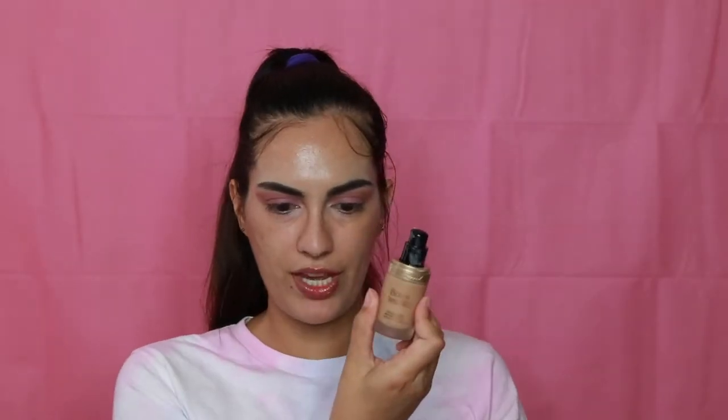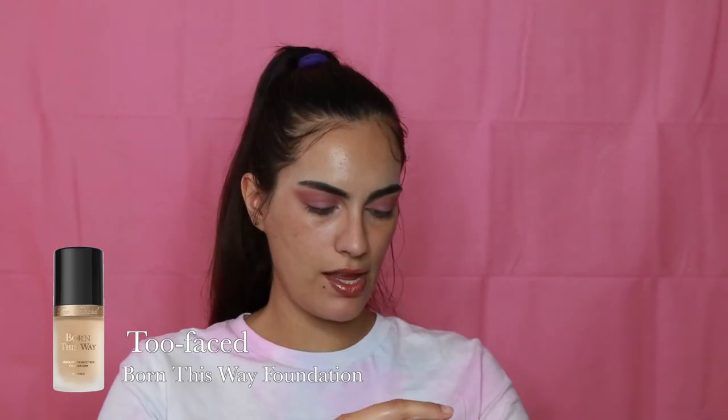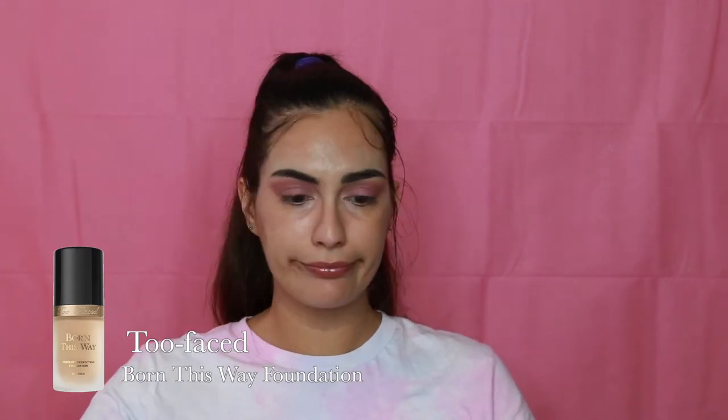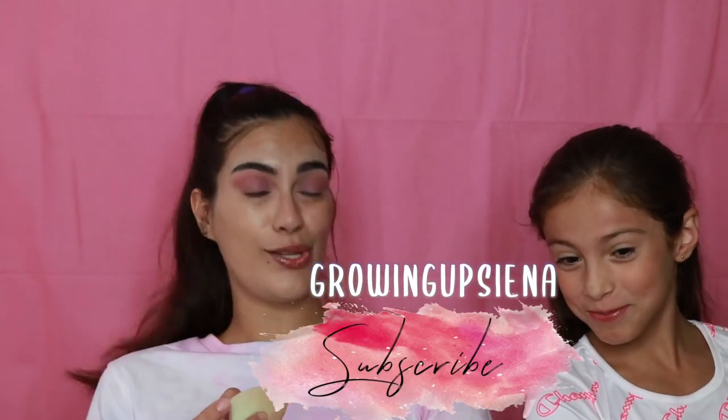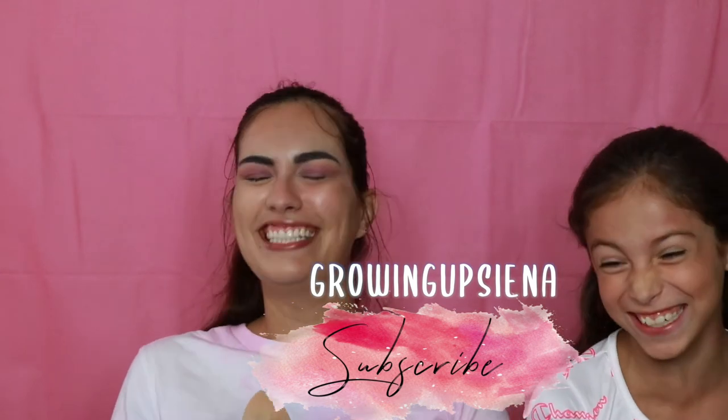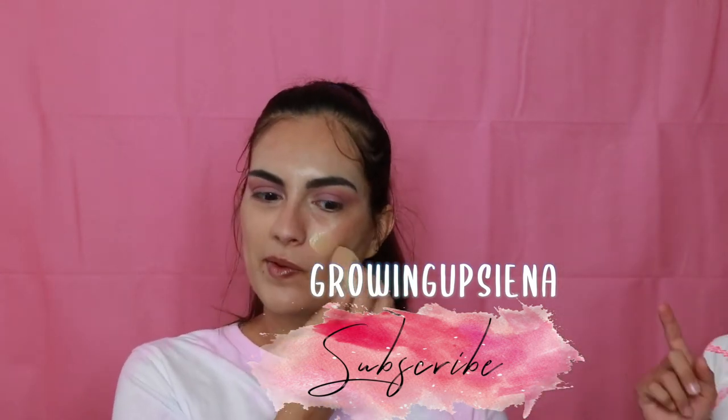I am taking the Born This Way concealer in the color Light Beige and I'm gonna pounce this on. This is Sienna — follow her on TikTok if you don't already. And go subscribe to my channel too! I only have 90 subscribers and my mom has more than me because she's been turning in videos for me.